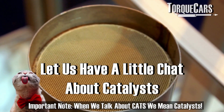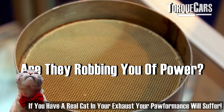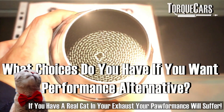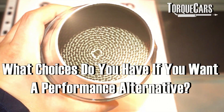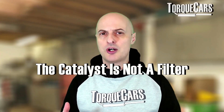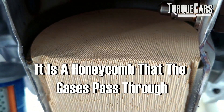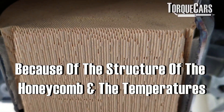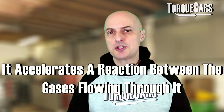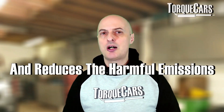We're going to have a little chat about catalysts - we're going to discuss what they actually do in the exhaust, whether they are robbing you of power as is often the conception from a lot of people, and what the choices are if you want a performance alternative. A lot of people think of the catalyst as a filter, but it's not. It's a honeycomb that the gases pass through, and because of the structure of this honeycomb and the temperatures, it accelerates a reaction between the gases flowing through it and reduces the harmful emissions.